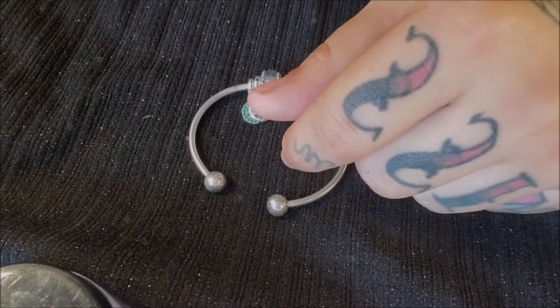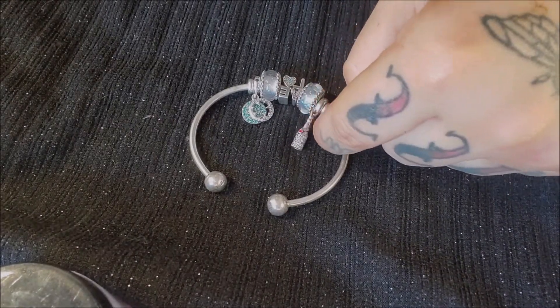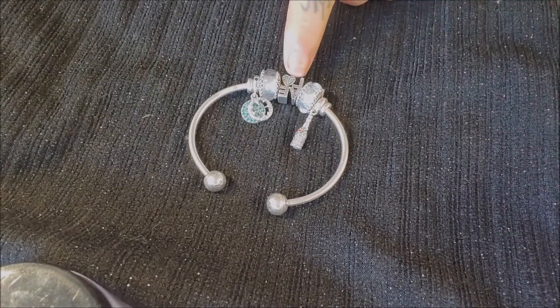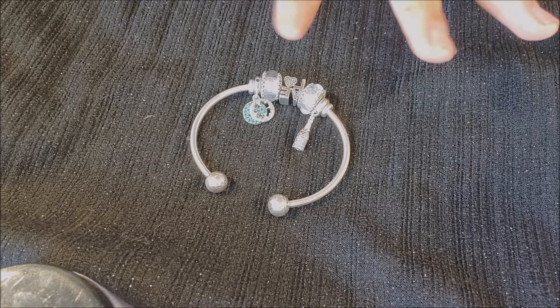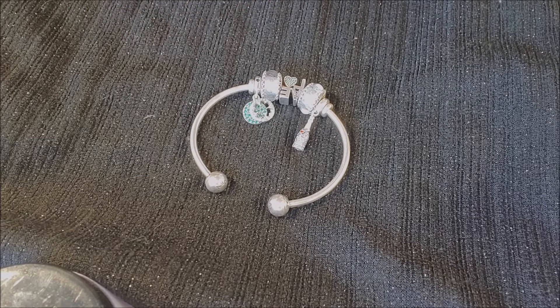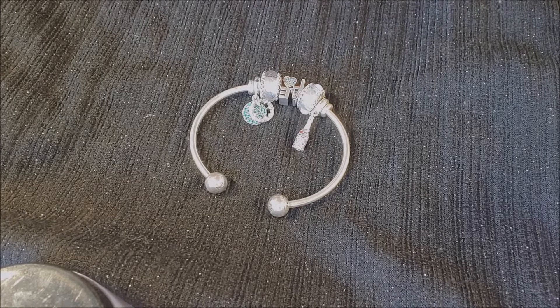I got the champagne bottle because, you know, popping bottles means celebration! I initially was going to put a camera charm on it — because, you know, you're going to be on TV — but the camera made everything look really ugly. It would have been better on a bracelet, not an open bangle, so I put the love charm instead.